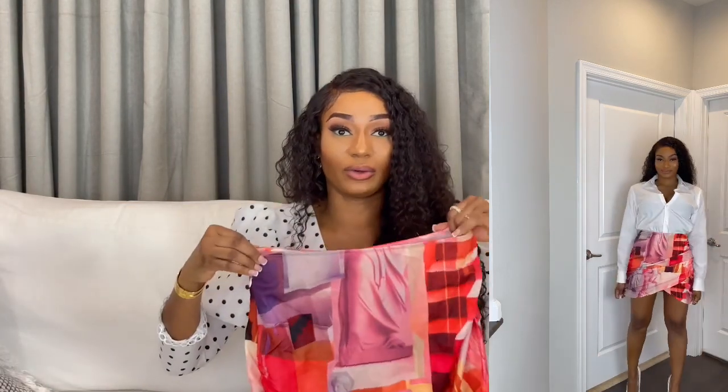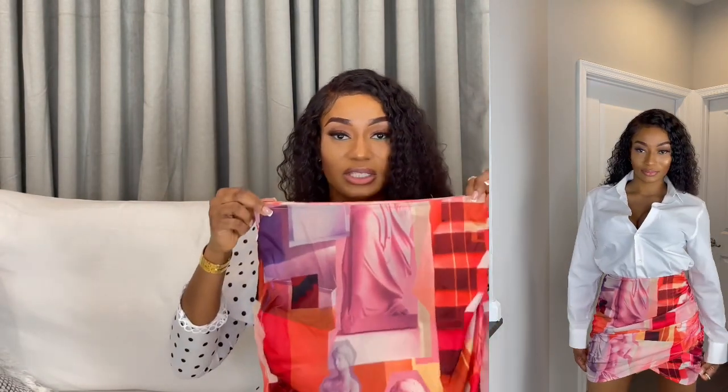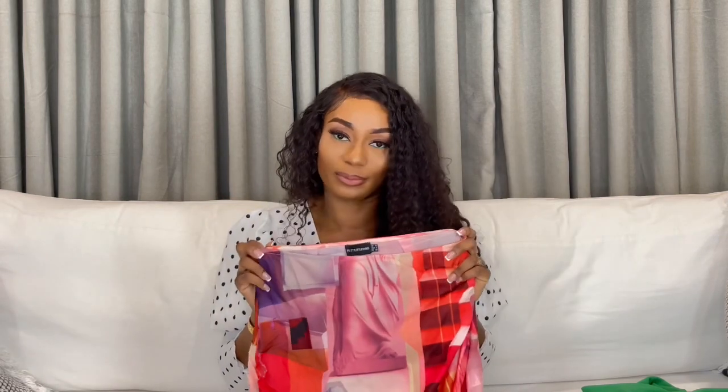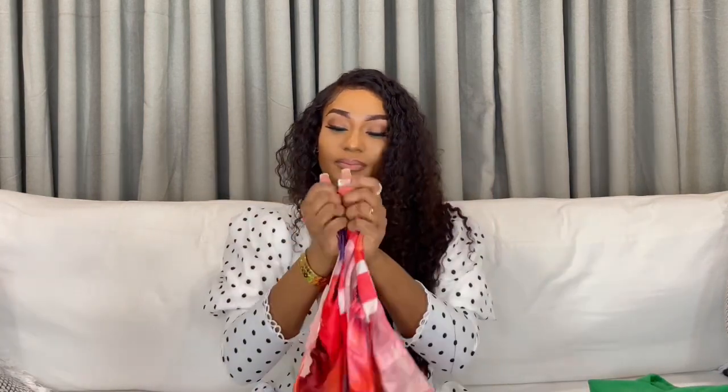In the video I styled this with a button-up white shirt and white pumps — something very simple, no stress. But you could do a lot more with it, like a white crop top or an orange crop top with orange sandals. I really do like this skirt and I love how colorful it is, so I can play with it a lot.